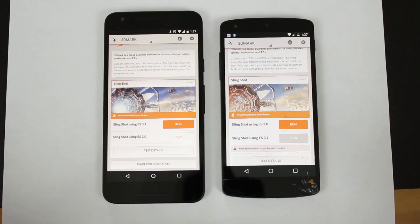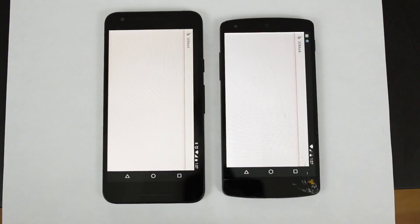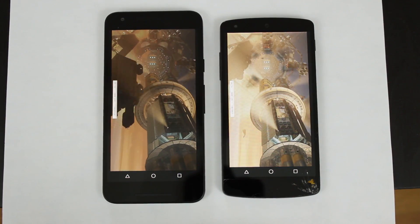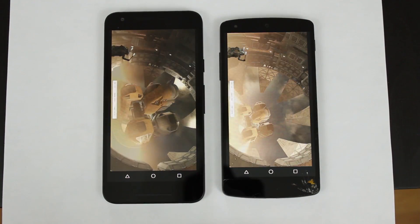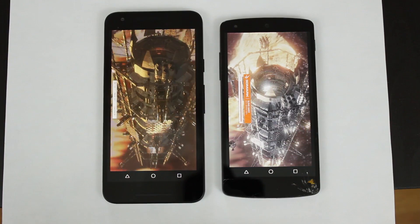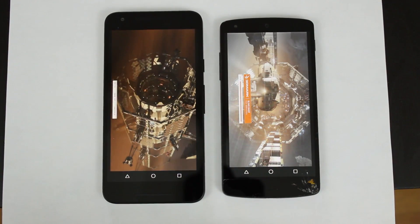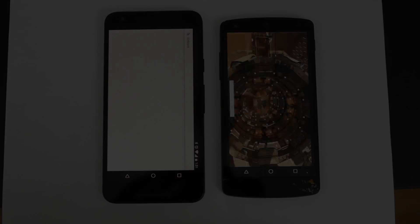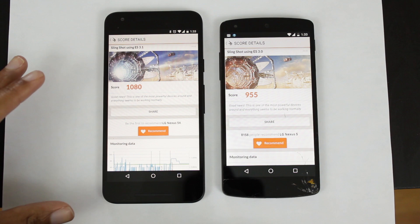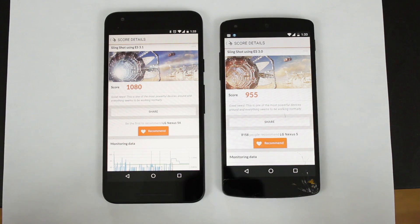Next we're going to do the 3DMark benchmark, which will stress the GPU on both devices. The Nexus 5X scored higher than the Nexus 5, though not by much — 1080 versus 955. Keep in mind the Snapdragon 808 does have aggressive thermal throttling, so this definitely will make an impact considering we first ran the Antutu benchmark, and the big cores are being turned off for this benchmark comparison.